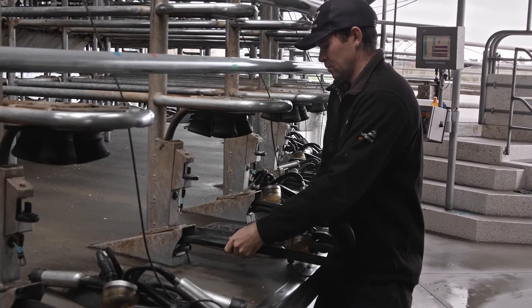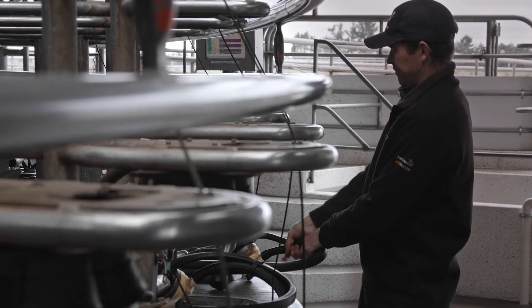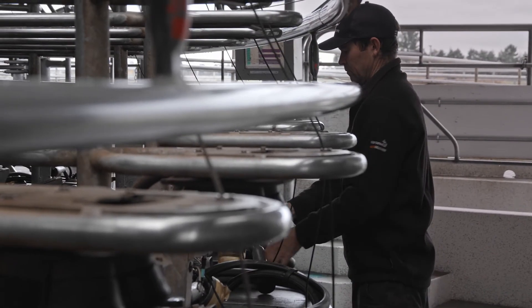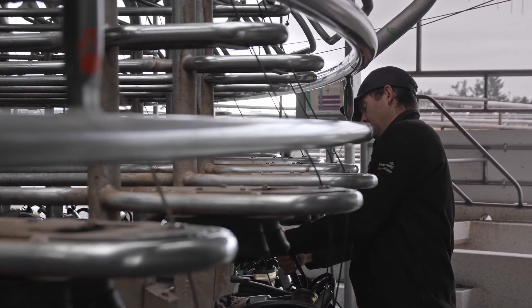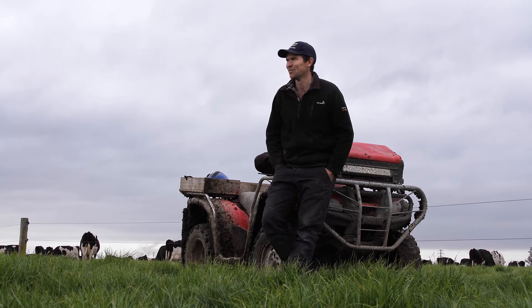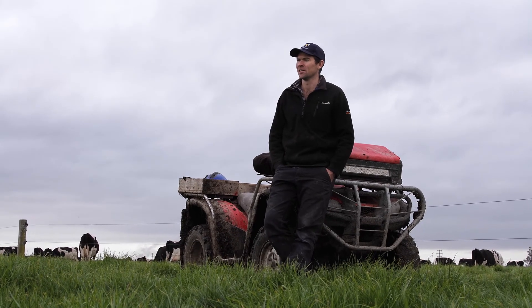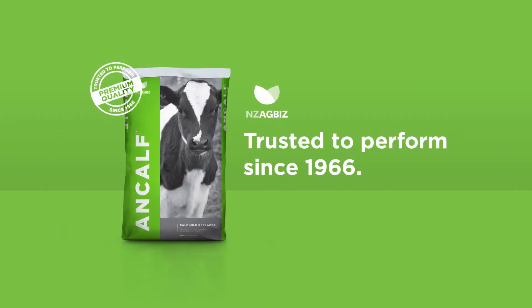We know that ANCALF is up there in terms of one of the top nutritional CMRs out there. For us, protein is a big one — we want a calf milk replacer that's got a very high protein level and that has a good name behind it. We're looking for a protein that's at least 20%, and ANCALF always delivers on that.